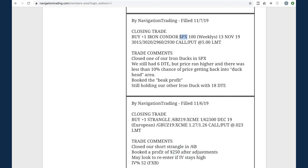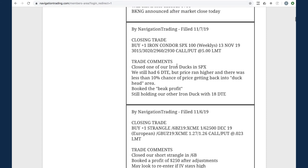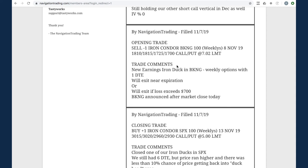Next trade - closing trade in SPX. This was our other iron duck in SPX, still with six days to expiration, but price was so strong it ran up that beak. We went ahead and took it off, booked the beak profit, and freed up that capital to redeploy. With over 90% chance of taking that big profit, we just want to take it and run and use that capital elsewhere.